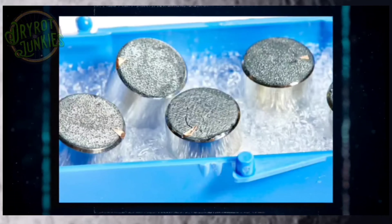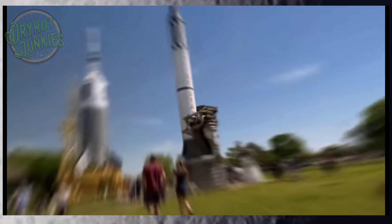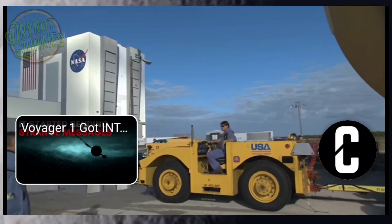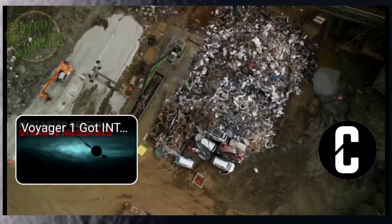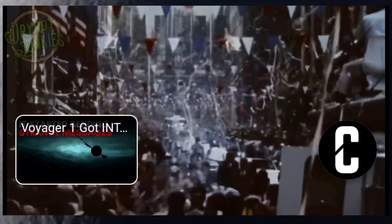NASA often auctioned off surplus items during the 1970s and 1980s. Technology got obsolete, funds ran out, or there simply wasn't enough room. Some objects are still in private collections today, while others were reused as scrap. Other times, staff and contractors took materials that would have been destroyed otherwise. This was very common during the Apollo era.